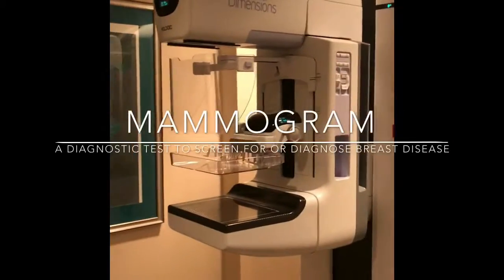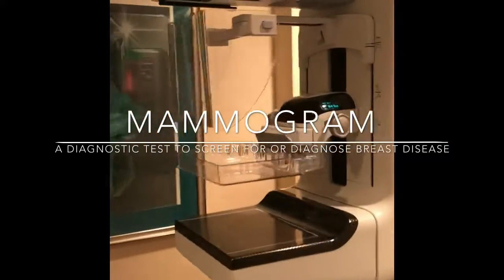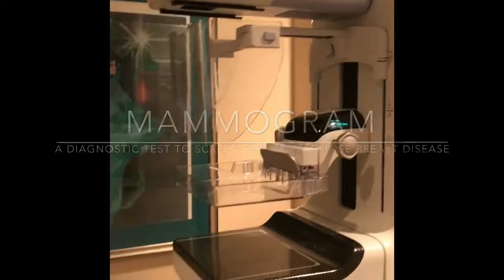Once I was in the room, Pam verified my name and date of birth and we went over a little bit of my health history. Here is the actual mammography machine — it looks intimidating, but it's really not that bad.